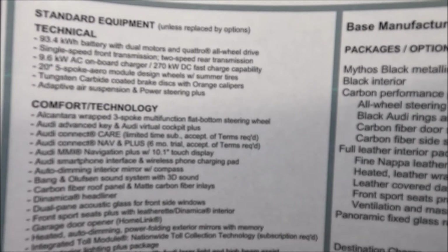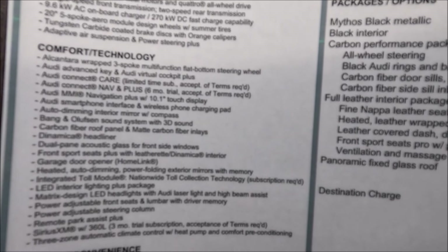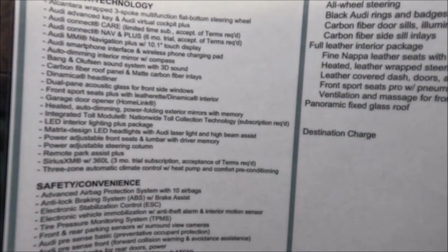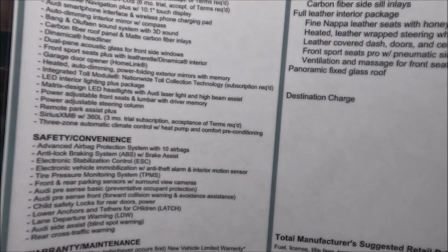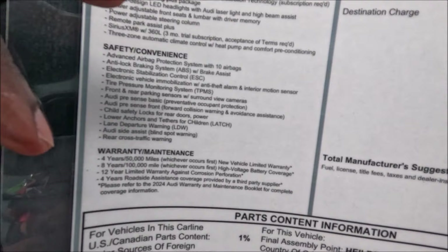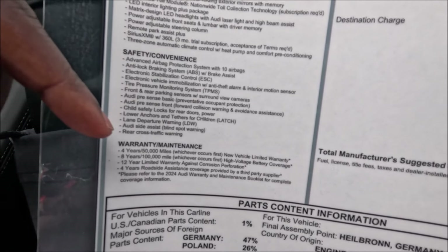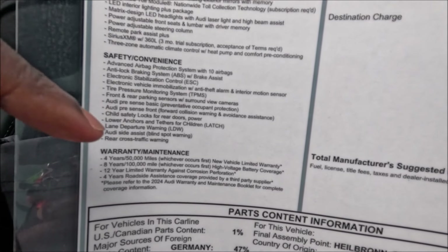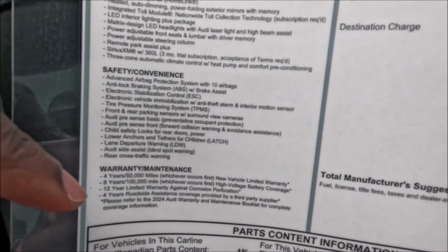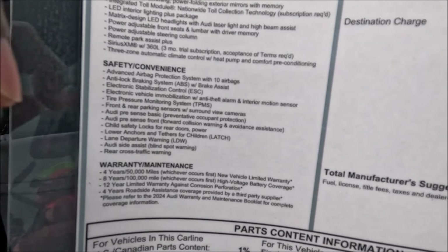Make sure you guys check the link in the description to see every detail you need to know about this car, like the warranty and maintenance — 4 years or 50,000 miles, whichever comes first, 8 years or 100,000 miles for the high-voltage battery coverage, and 12 years limited against corrosion perforation.